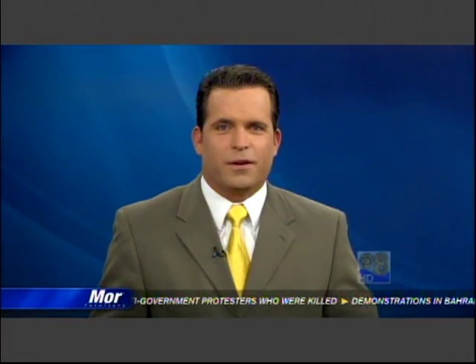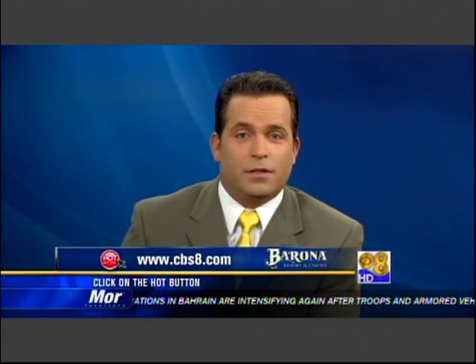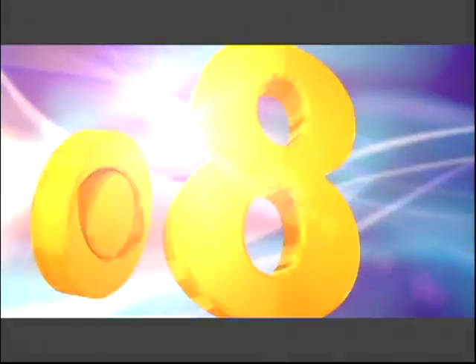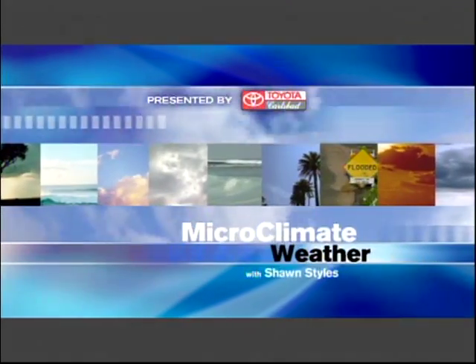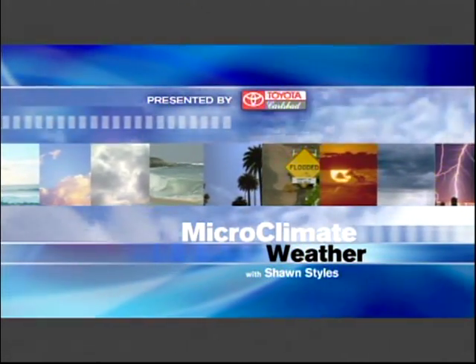The pizza looks great — I'd run, walk, pogo stick, whatever it took. For more information on Berkeley Pizza, log on to our website at cbs8.com and click on the hot button. Your microclimate forecast, presented by Toyota Carlsbad. Here's meteorologist Sean Stiles.